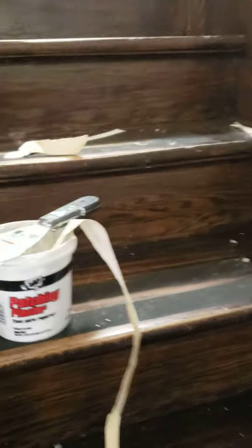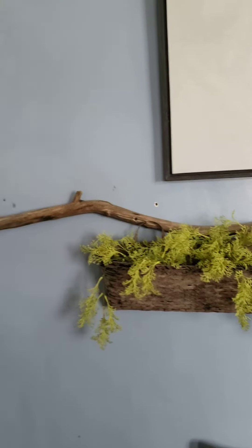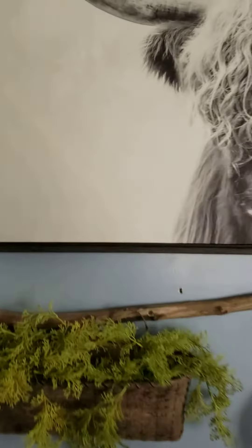I didn't like the continuous pattern that this wallpaper had because it all looked the same, so I actually took a putty knife and filled it in in different spots to give it a different texture. I plan on putting that wallpaper up over this whole entire wall.